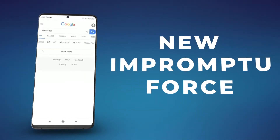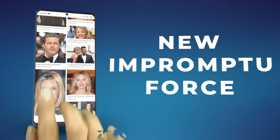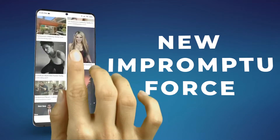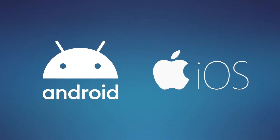The new impromptu force is really amazing. You only need to tap twice on any image and then they will scroll, and once they touch the image it will be forced. You can access the gimmick Google in just two seconds on any Android or iPhone.